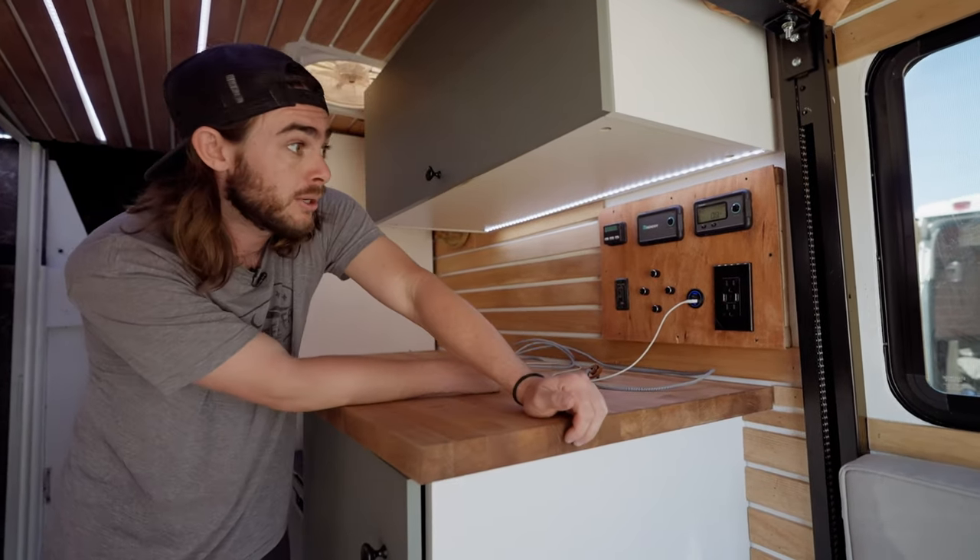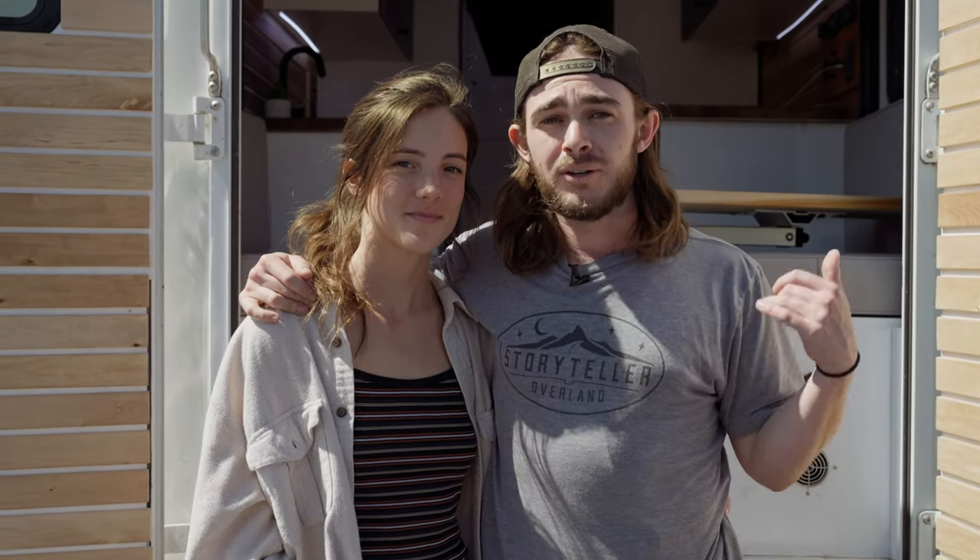That's pretty much it for our control panel. Thanks for watching, guys — if you want to find out more about this build or anything else we've got going on, you can check out our website at www.harryandliss.com, as well as our Instagrams — I'm Harry Hodds and this is Lissa Nicole. It'll be linked down below. Thanks for watching!